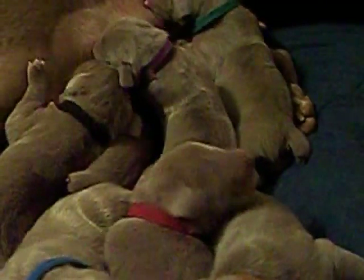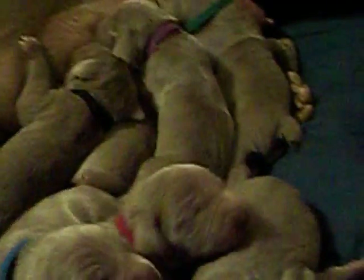They've also had their vet checkups and everybody was healthy and doing really well. We've got Violet here. She's so cute.